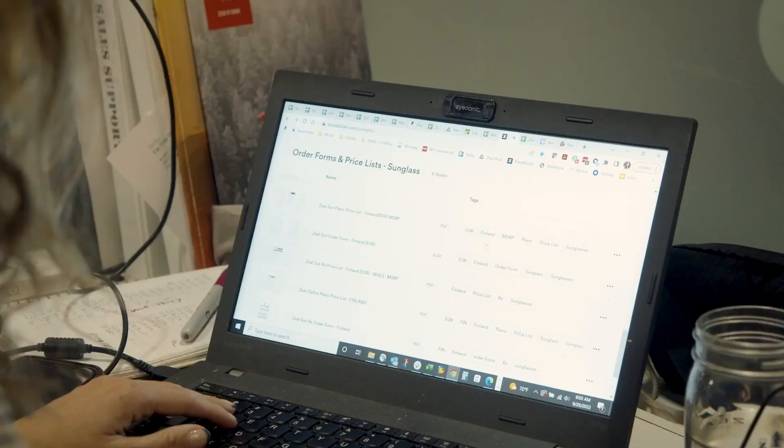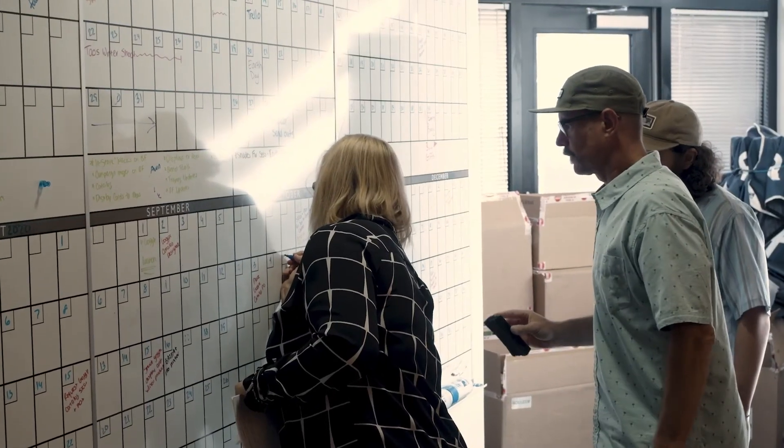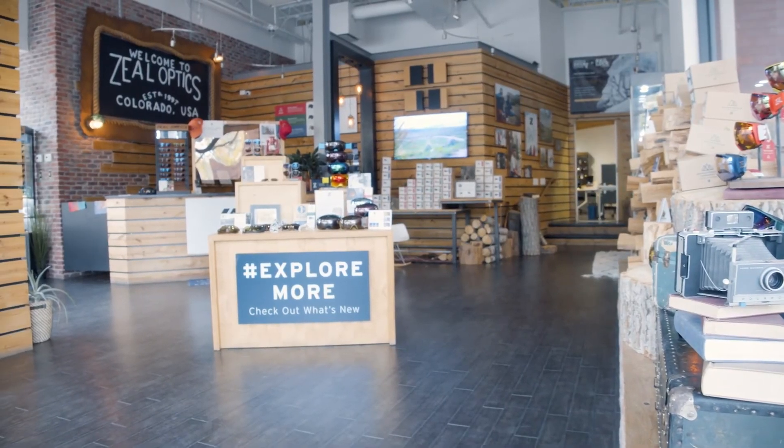One thing that's been great for me is I don't hear from the sales reps or country managers as much anymore looking for a certain image or price list. I know that they're going in there and able to find the things they need on their own. It's saved endless hours for the team internally. It has streamlined consistency and dissemination of tools.